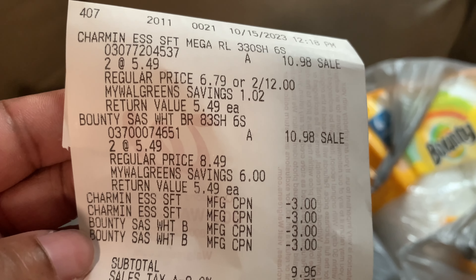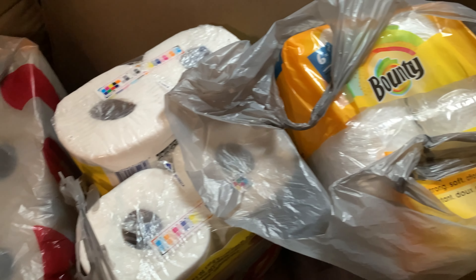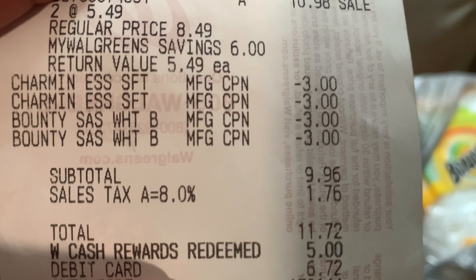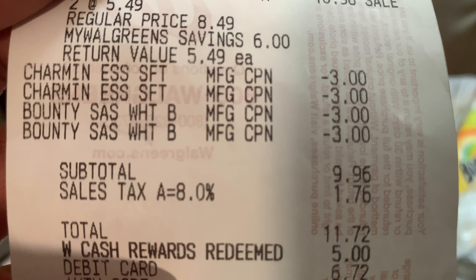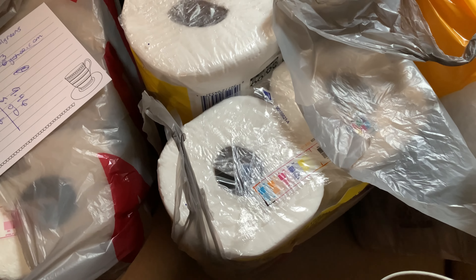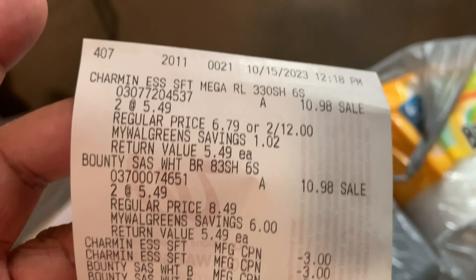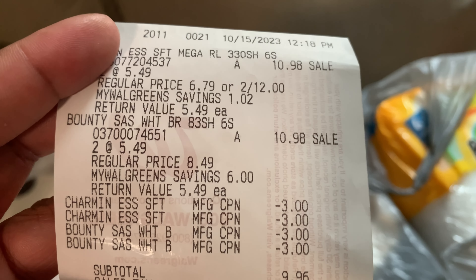Even without Walgreens cash, you get a $5 register reward, making each package $1.24. However, I used $5 in Walgreens cash to lower my out-of-pocket, so I swiped my card for $6.72. I got back a $5 register reward, making mine just 43 cents each.